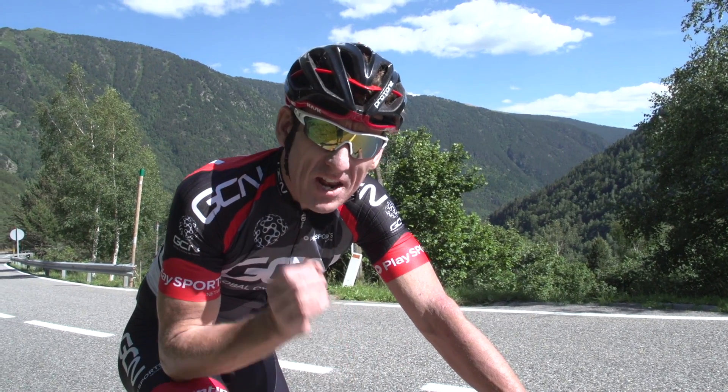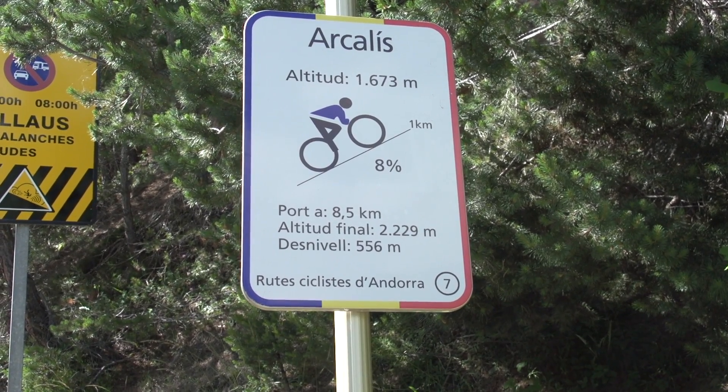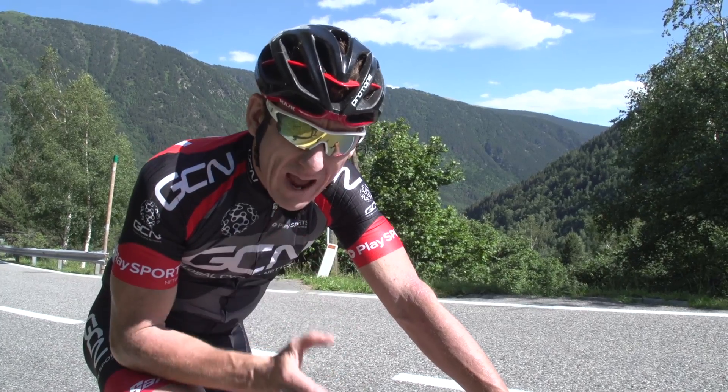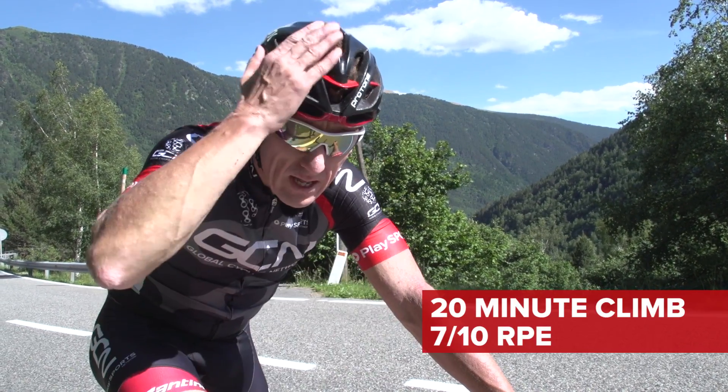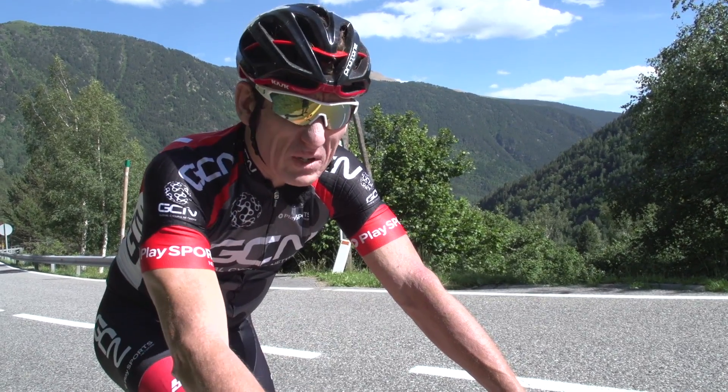Run number one on the Alcalà's climb. We're going to climb for 20 minutes at a perceived effort level of around 7 out of 10. Run number one is in the Kask Protone. Wish me luck — it's a headwind too.